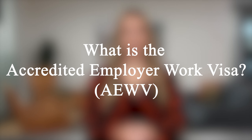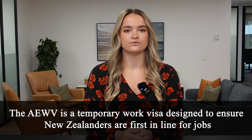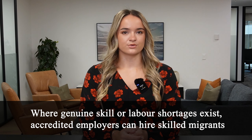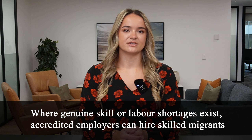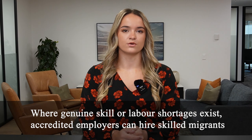Please like and subscribe to this video — it lets us know you want to see more. The AEWV is a temporary work visa designed to ensure New Zealanders are first in line for jobs, and where genuine skill or labour shortages exist, accredited employers can hire skilled migrants. This was introduced on July 4, 2022.